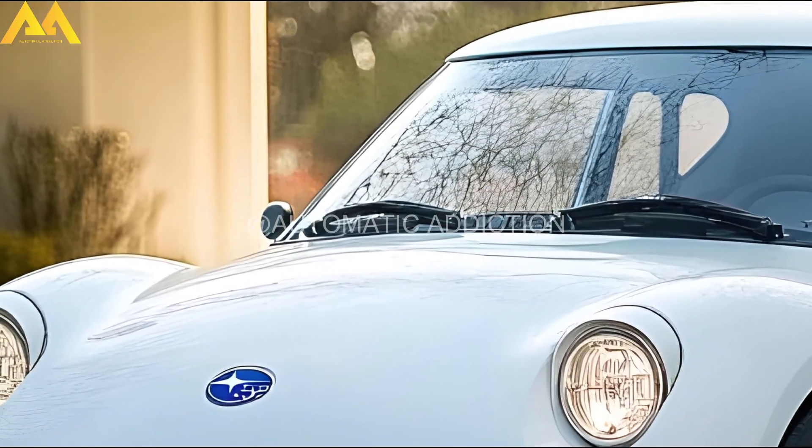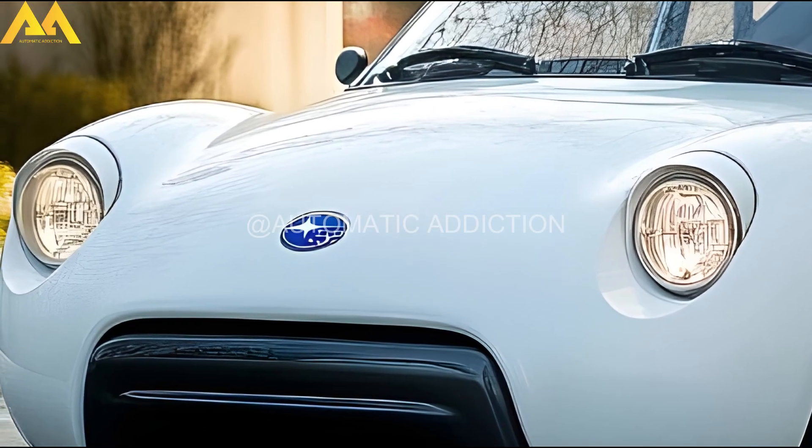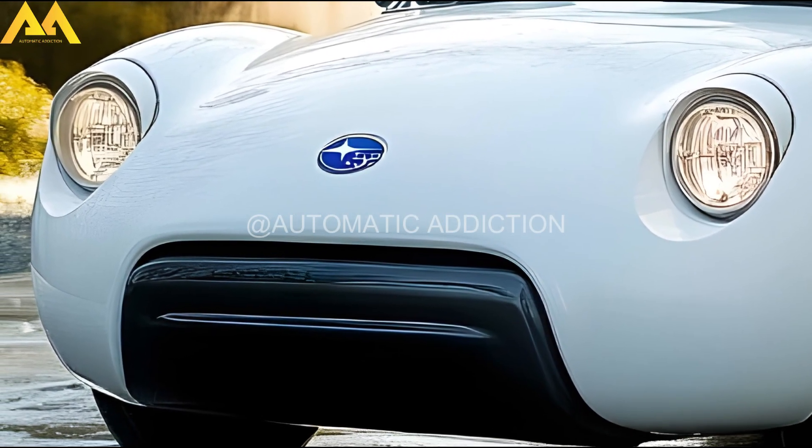Hi everyone, welcome back to the Automatic Addiction channel. Today we're diving into the history and latest version of the iconic Subaru 360.